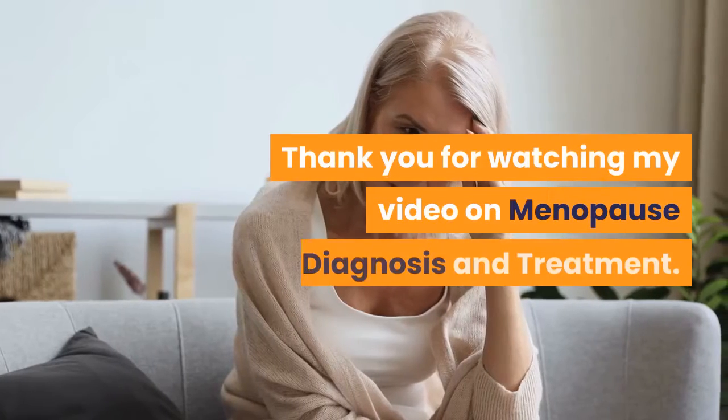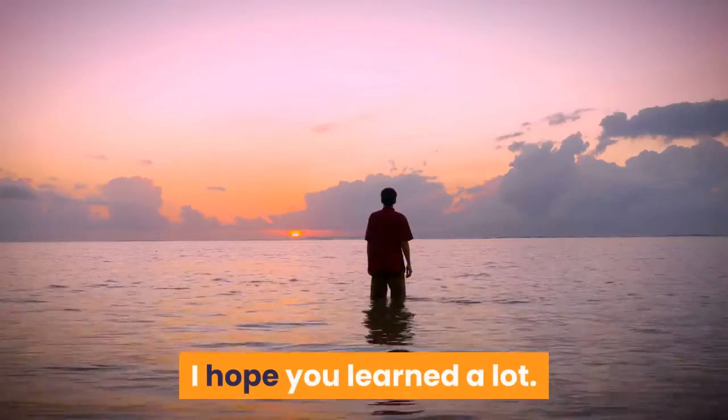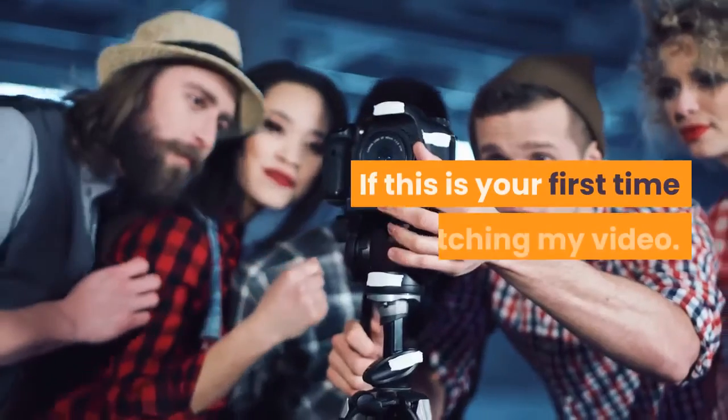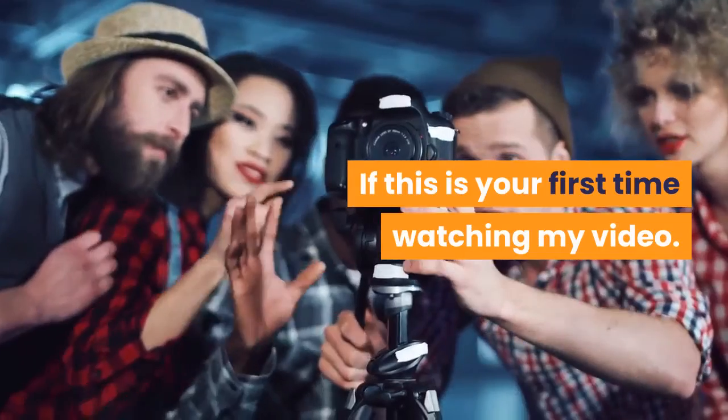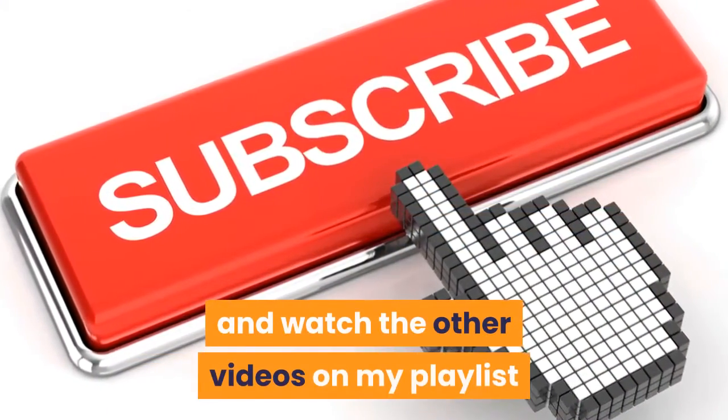Thank you for watching my video on menopause diagnosis and treatment. I hope you learned a lot. If this is your first time watching my video, please subscribe to my channel and watch the other videos on my playlist.